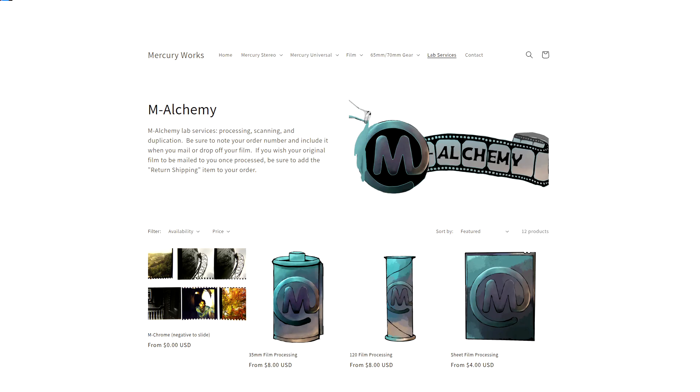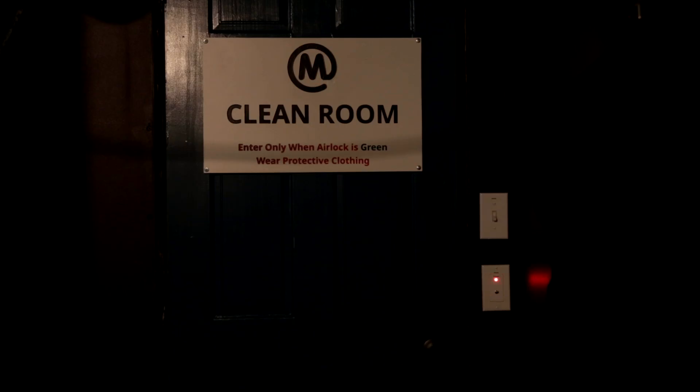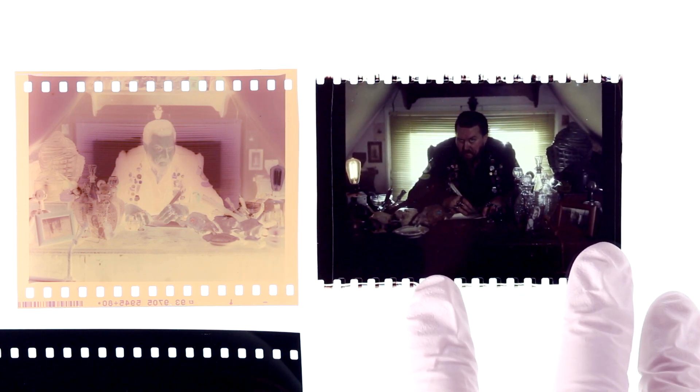M.Alchemy is the only lab in the world that can perform this process on small clips of film — basically individual frames. All M.Alchemy's equipment was custom-built for this process. Basically, we dial in exposure and color settings, expose each image to light, making a print on the print film. This film is then developed in special ECP-2E chemistry, and the result is a positive image. That's how they make IMAX 70mm release prints for projection.